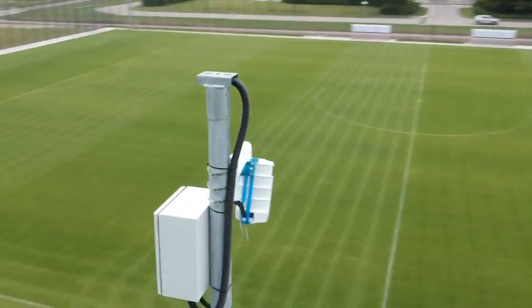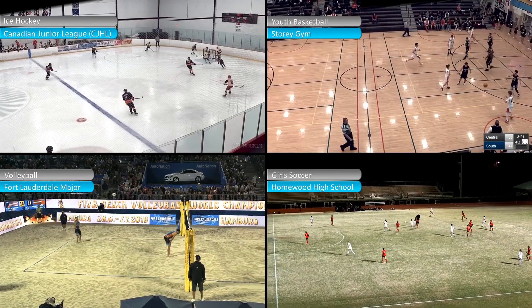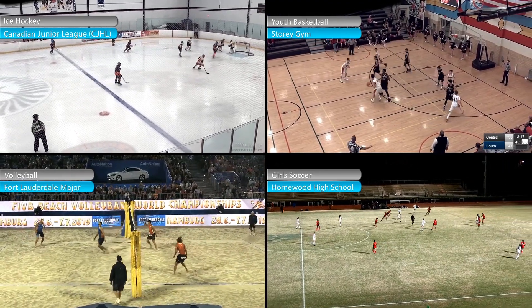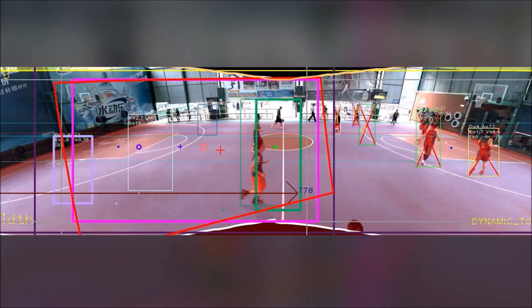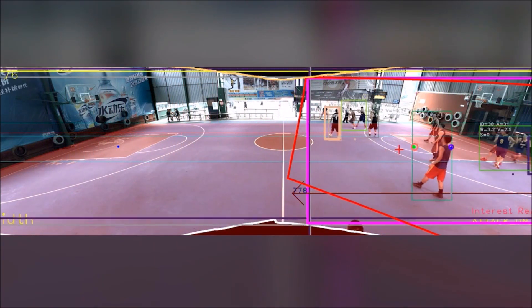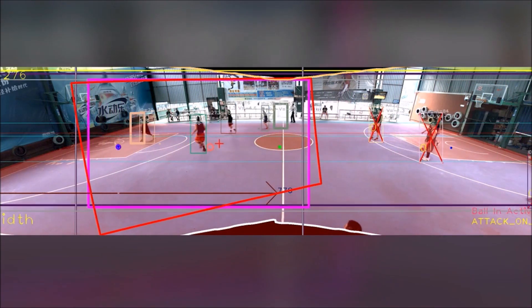Our camera head units actually capture a 180-degree view of the playing surface — whether it's a field, a court, a pitch, or an ice hockey rink, we're capturing 180 degrees. Then through a combination of algorithms and artificial intelligence, we're creating a virtual camera that sits on top of the 180-degree view and produces the play.